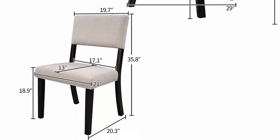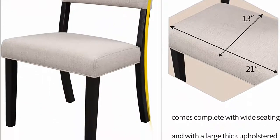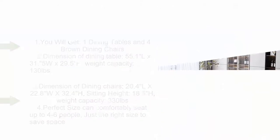Tabletop weight capacity: 222 pounds. Chair weight capacity: 250 pounds. Top 7: 5-piece dining table set, dining chair set of four — modern kitchen table set with slate stone top, metal base and legs, dining room table and leather chairs, brown. One table with four chairs.